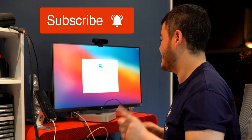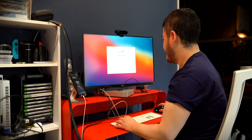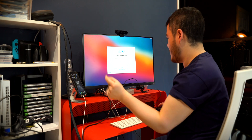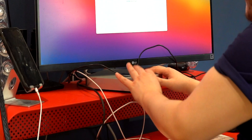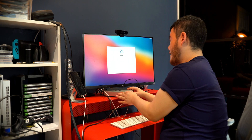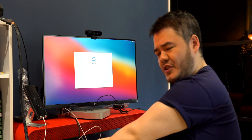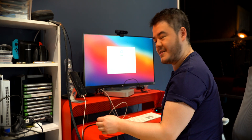Do stay tuned for that video — subscribe to the channel and hit the notification bell. But for now — this is so smooth! The first thing I'm noticing is that just the setup process, the animations are so fluid. So quiet — it's completely silent. It feels really nice; it's metal, it's smooth, but the corners are quite sharp and precise. That's something I'm noticing about the design of the Mac Mini. Now we just wait for iCloud to set up.